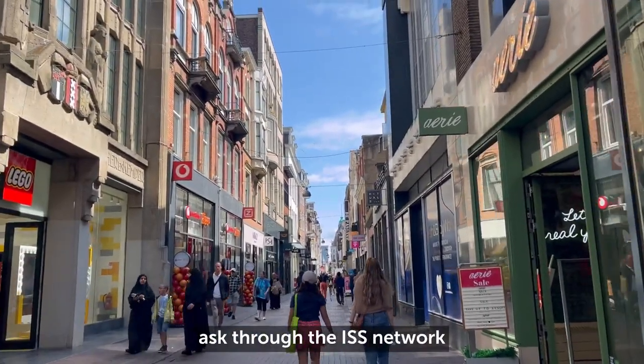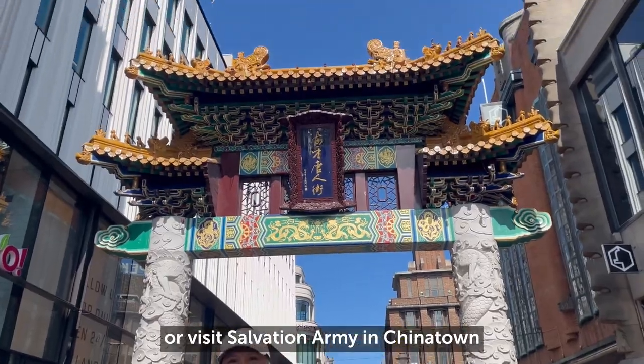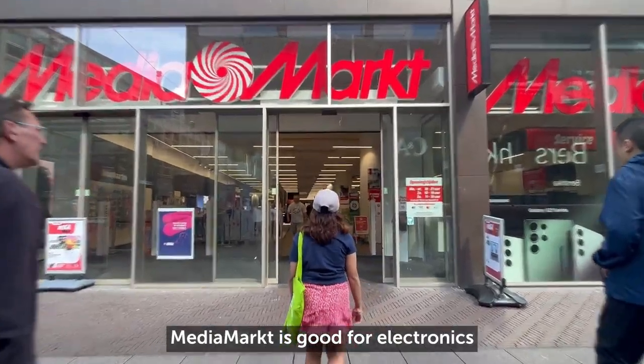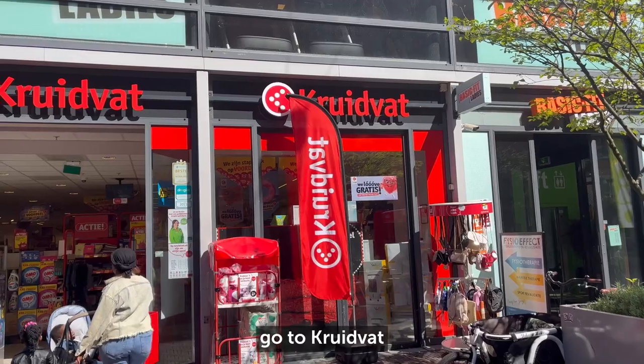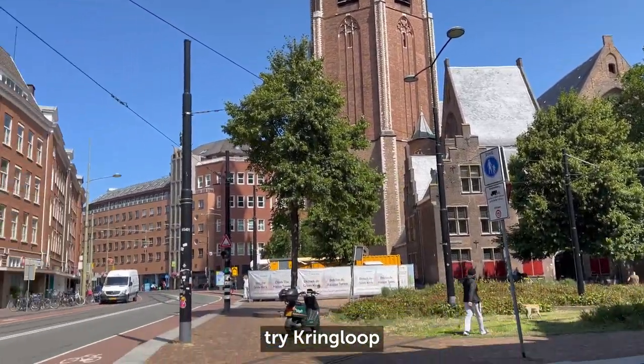For second-hand shopping, ask through the ISS Network or visit the Salvation Army in Chinatown, Kringmop, or the online store Vinted. Niveaumarkt is good for electronics. For medicine and toiletries, go to Kruidvat or Etos. But in the spirit of cheap and sustainable, try Kringloop.